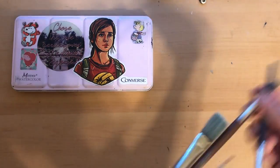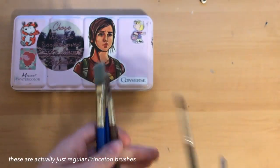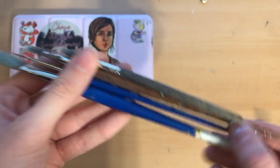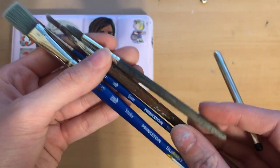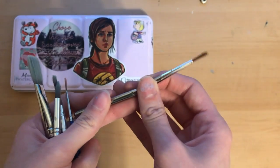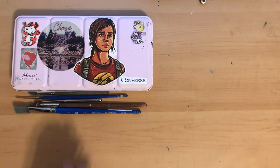In terms of brushes, I have a set of Princeton Snap brushes. They're not too expensive, and they've lasted me a long time — I really like them. I'm not too particular with the brushes I use; I can notice a slight difference, but not a crazy difference. I don't need anything special.